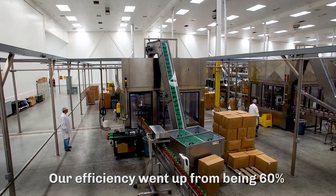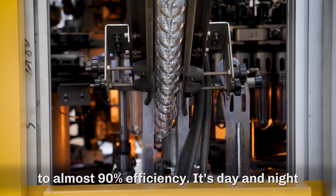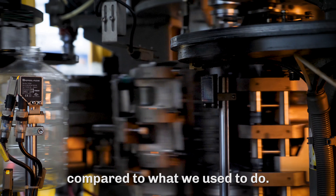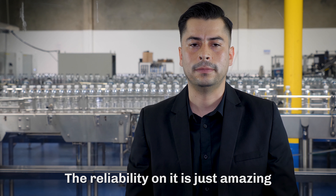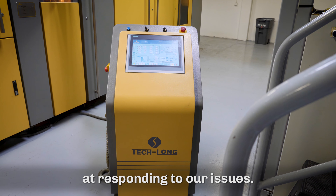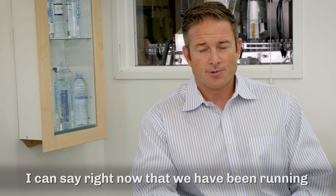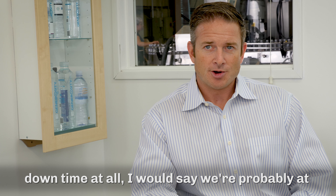Our efficiencies went up from being about 60% to almost 90% efficiency. It's day and night in comparison to what we used to do. The reliability on it is just amazing compared to what we used to have. Teklon has been very good at responding to our issues. We've been running for a year and a half and we've had very little downtime at all.